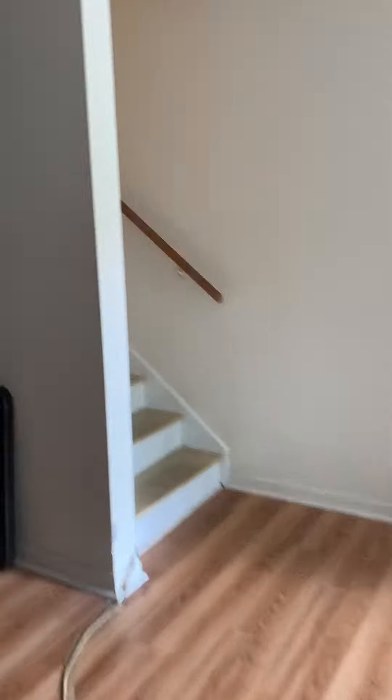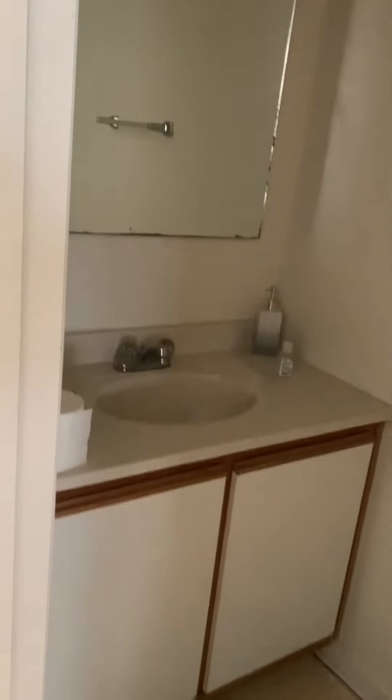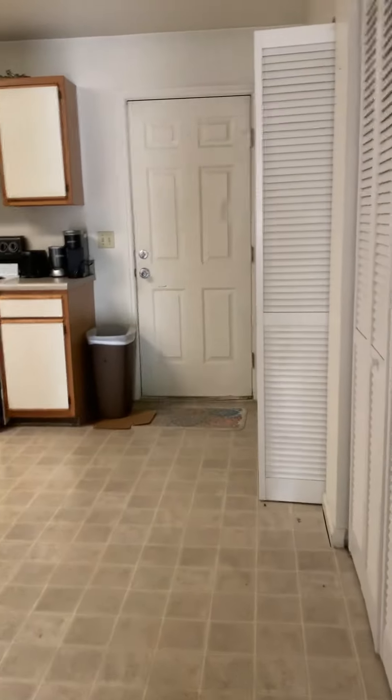There is a half bath on this level, just right outside of the living room — vanity, sink, mirror, and restroom — and then it opens up into the kitchen space.